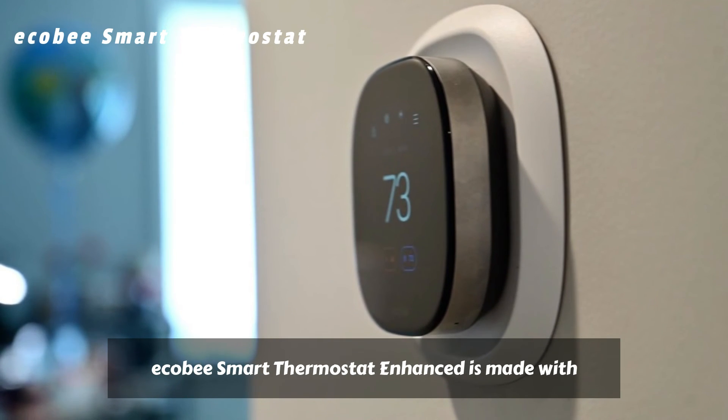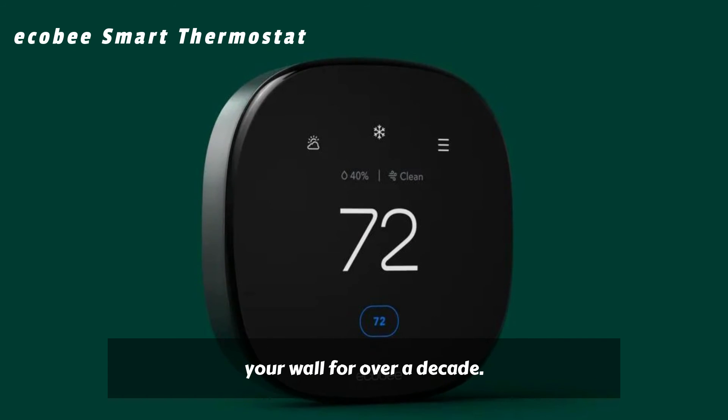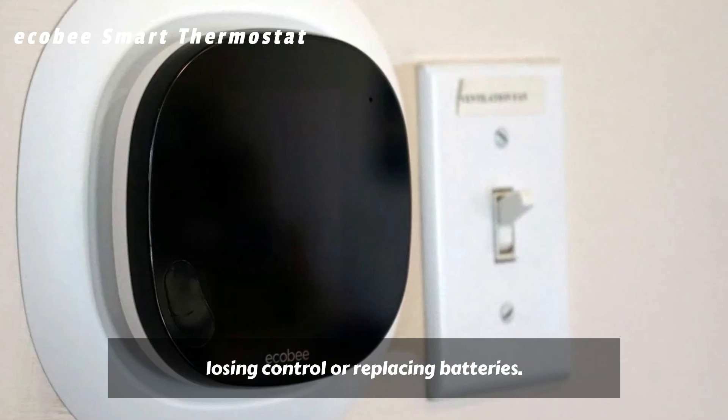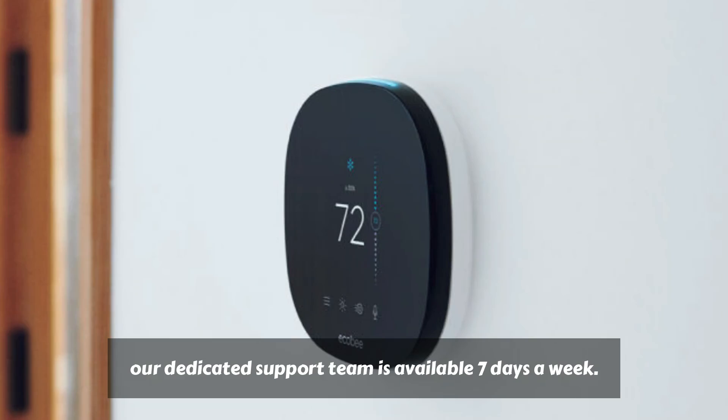Ecobee Smart Thermostat Enhanced is made with quality materials and designed to last on your wall for over a decade. It's hardwired, so you never have to worry about losing control or replacing batteries. If you run into problems, our dedicated support team is available 7 days a week.